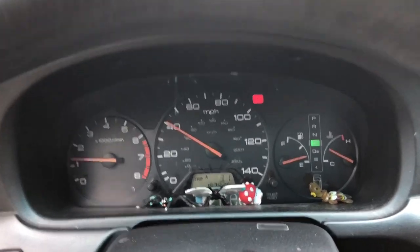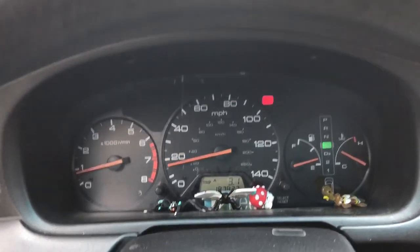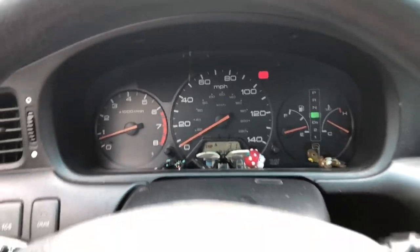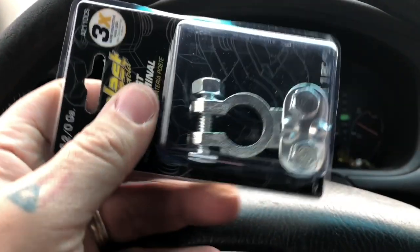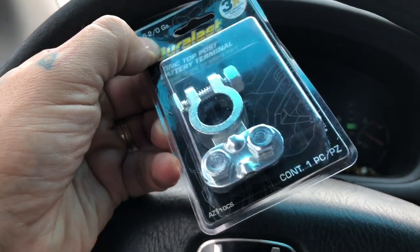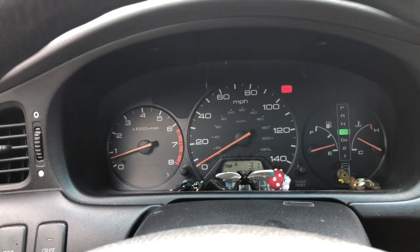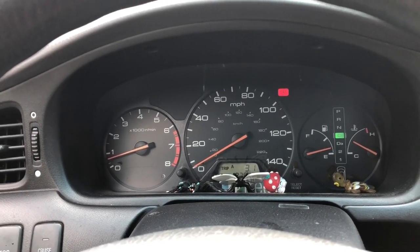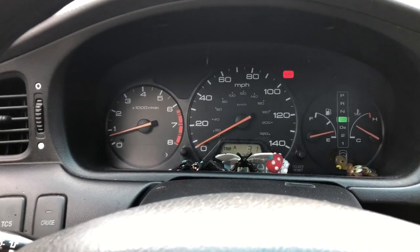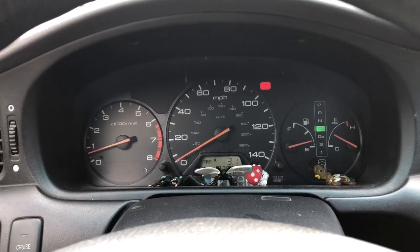It happens randomly. The guy at AutoZone told me that because my positive terminal is so old, there's so much play in it — it moves around — and that movement is what causes the flickering. So he told me to buy a universal terminal and replace it to see if that fixes it. Hopefully it's not a cable issue, because there are tons of cables running around and that would be a pain to trace. I'm convinced it's the terminal.